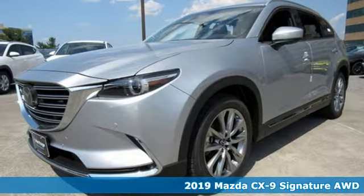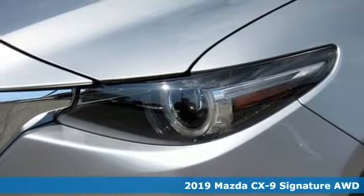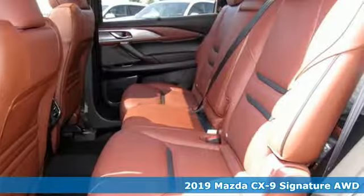Here's a new 2019 Mazda CX-9. For all the things that drive you, there's Mazda. And with features like these, every drive's a pleasure.